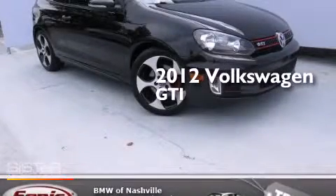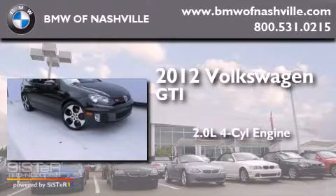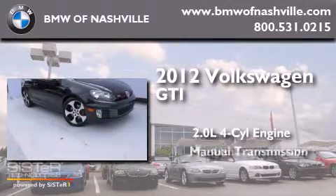This is a 2012 Volkswagen GTI. It has a 2.0-liter 4-cylinder engine and a manual transmission.